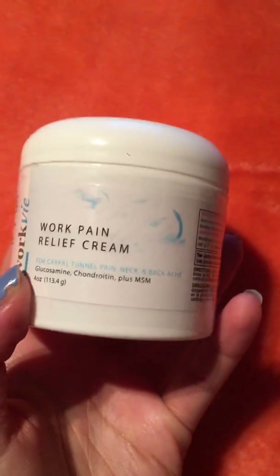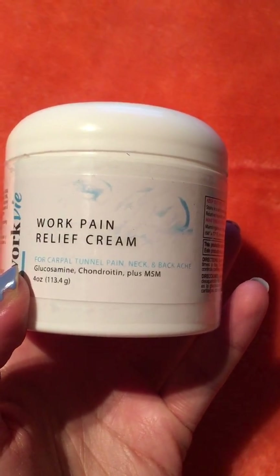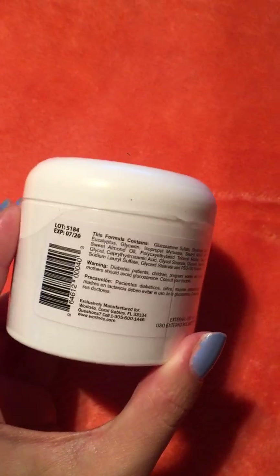It's basically for, as it's described here, carpal tunnel pain, neck, backache. I've been using it mainly on my knees, just because that's where I have the most pain and discomfort.